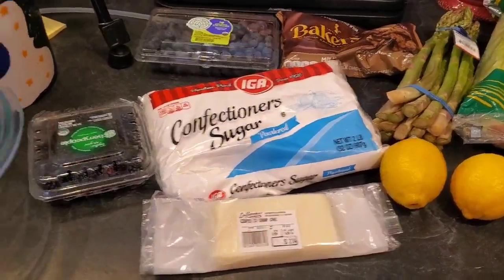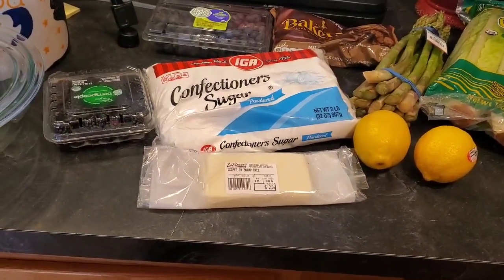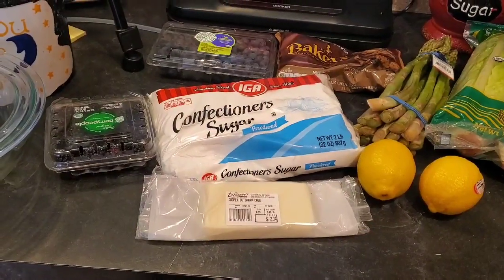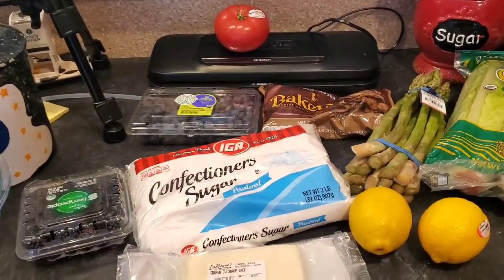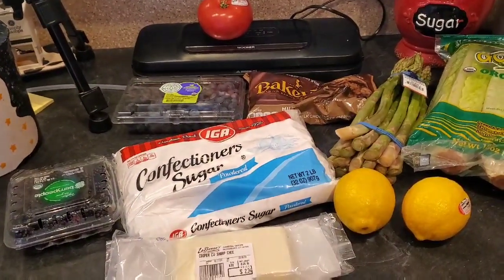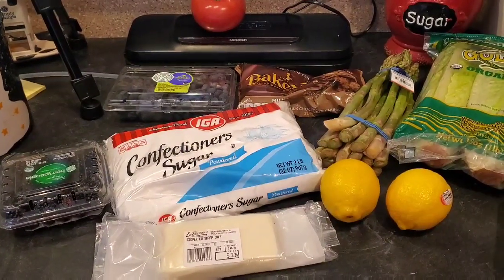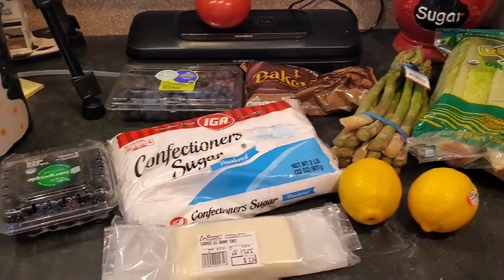Hey everyone, welcome back to Melissa's Kitchen Table. I'm going to have a two-part haul. Tomorrow I should be going to Trader Joe's. Today I just stopped at a local grocery store called Le Bon's after work because originally I just wanted to get stuff to make a dessert for a party we're going to tonight, but then they had some organic stuff on sale for a good price so I picked that up as well.